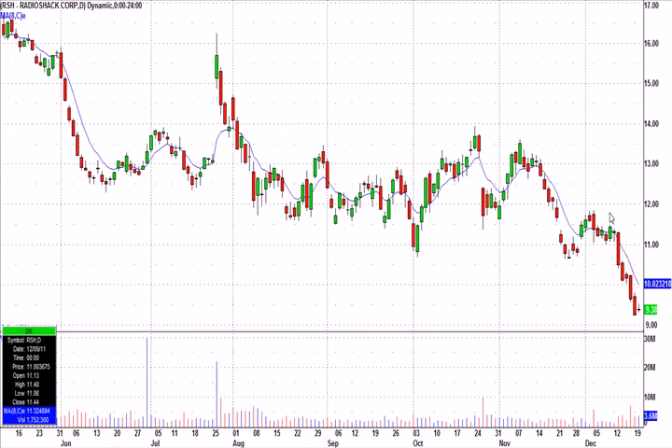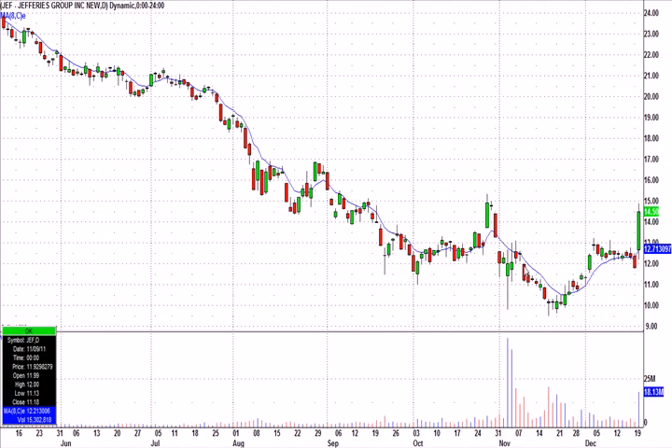RadioShack — a different kind of setup. RSH has just had a big push down, four or five days in a row, and still not showing a lot of strength even on a strong day today. But that is on bounce watch tomorrow, just for an intraday trade.